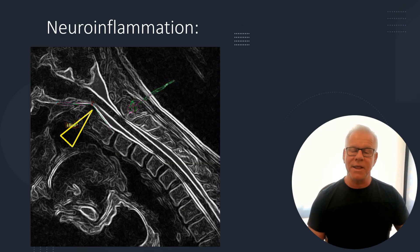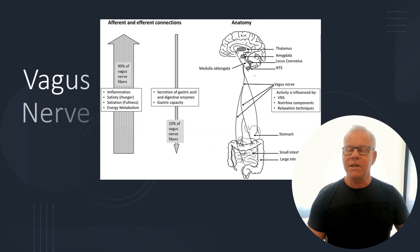When it comes to neural inflammation, that means there's some pressure on the upper brainstem and that could be causing some of these symptoms. When it comes to the vagus nerve, we believe it is related to many of the autonomic functions involved in memory and thinking. It could be that irritation of the vagus nerve or sympathetic chain is leading to some of your problems.